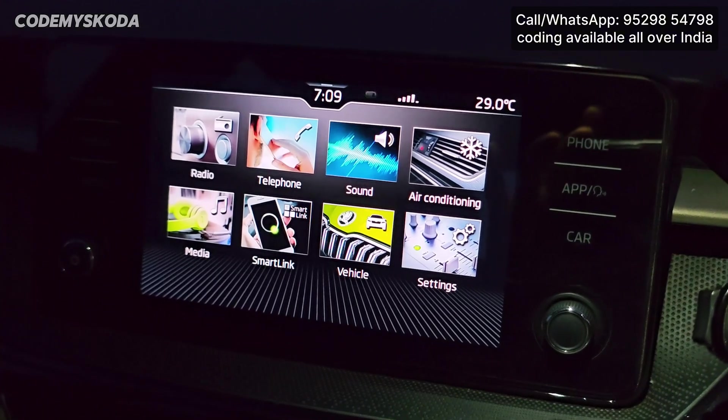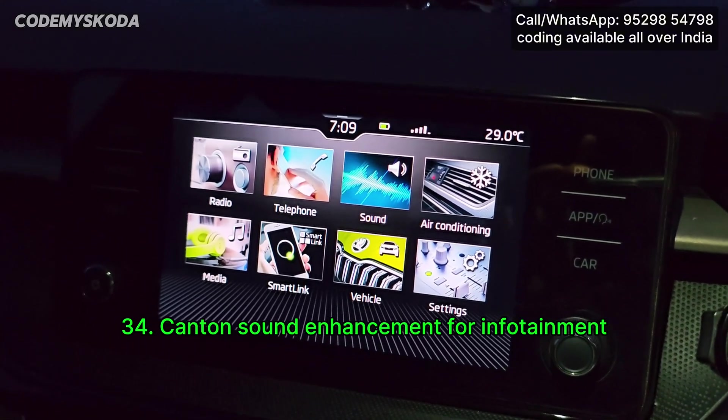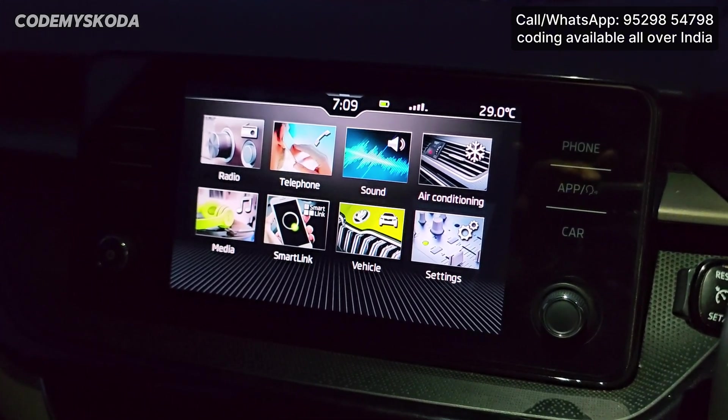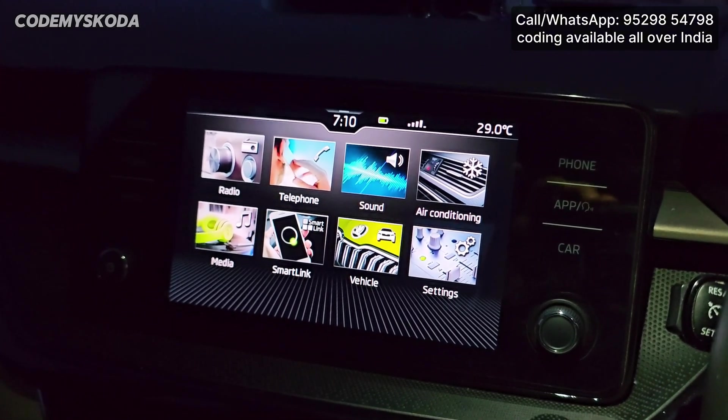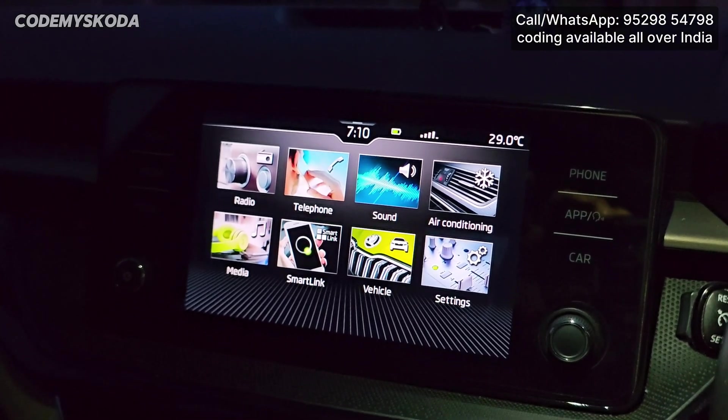This next feature is related to enhanced audio, called Canton sound signature. The difference in sound is very noticeable — the bass becomes better, the sound from the tweeters is also much more audible. In short, the overall sound quality enhances.